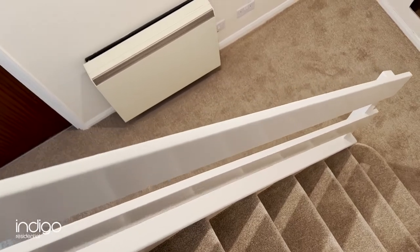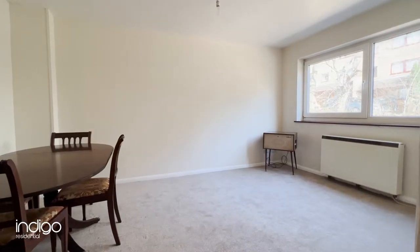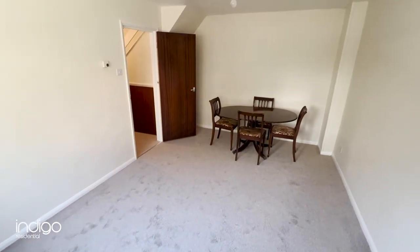As you enter the property, you're greeted with an entrance hall with stairs rising to the first floor. The spacious lounge diner has refitted carpets along with double-glazed windows and electric heating.